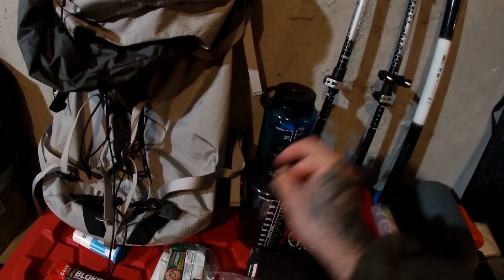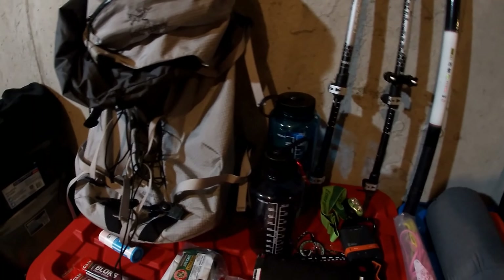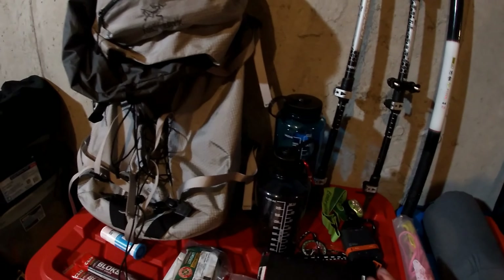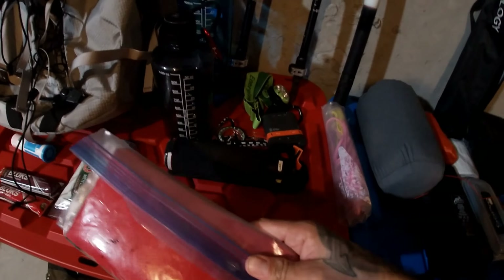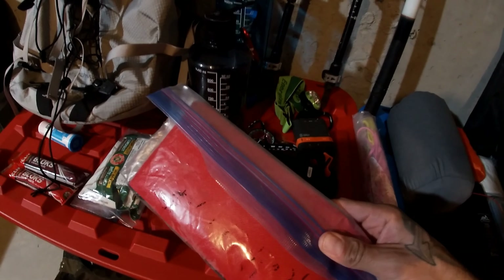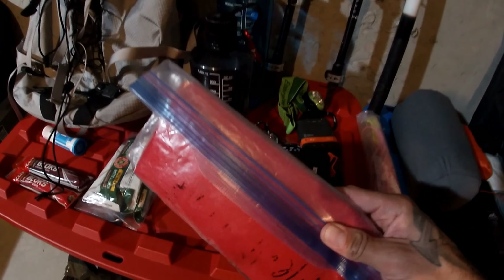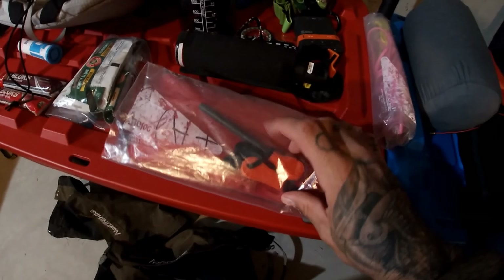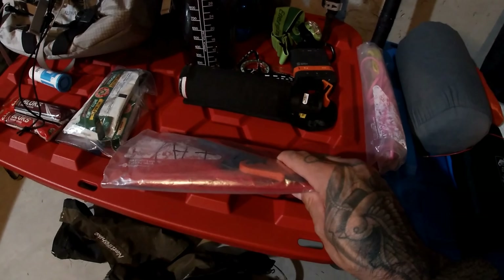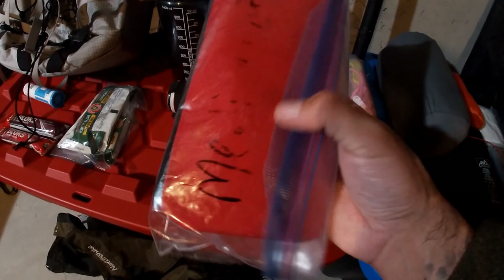This guy sits inside my pack — this is my medical kit. It's got band-aids, triangle bandage, antiseptic wipes, Advil, Tylenol, a striker to start a fire, and all the medical stuff I'd need is in there.